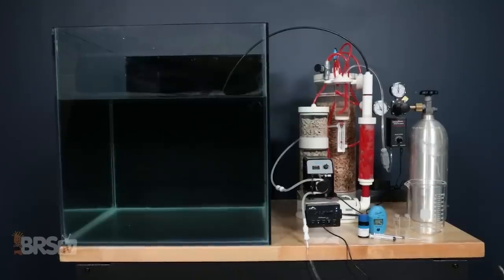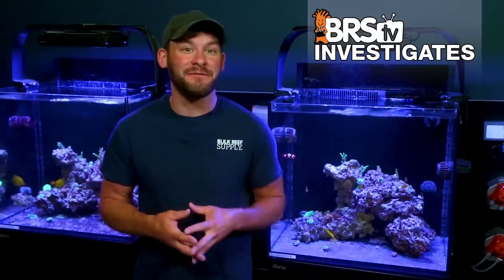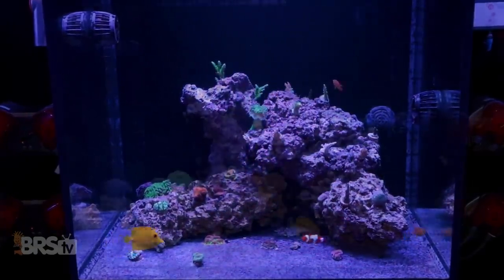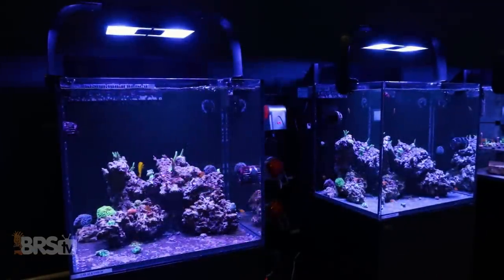Hi guys, Randy here with BRStv Investigates where we take popular reefing theories and put them to the test. Today we're checking in on our experiment of growing corals two to three times faster in our side-by-side Red Sea Max E170 tanks, with one tank running at common levels for alkalinity and calcium and the other at significantly higher levels. Let's find out if it's working.